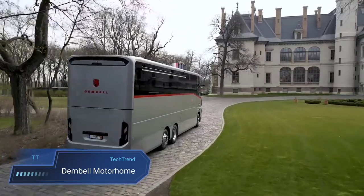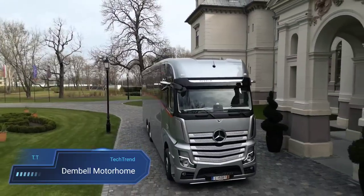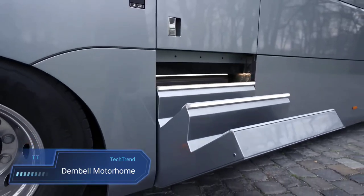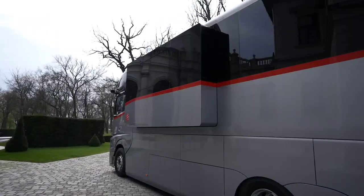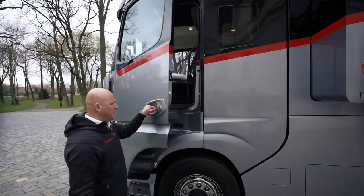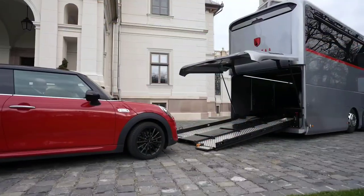Dembel Motorhome. The Dembel motorhome redefines luxury on the road with its opulent features and thoughtful design. Built on the Mercedes-Benz Actros chassis, this motorhome boasts a sleek and elegant exterior that catches the eye wherever it goes. Inside, the spacious and comfortable interior is a haven of indulgence, complete with a unique side-opening terrace that expands the living area, a cozy fireplace and a smart connect unit that enhances the overall experience.